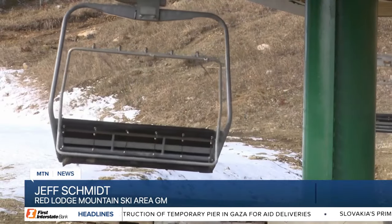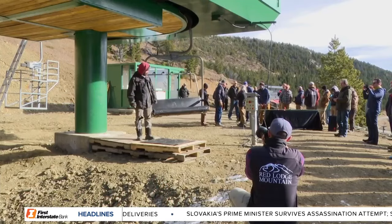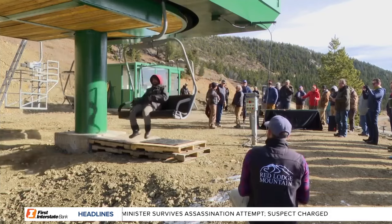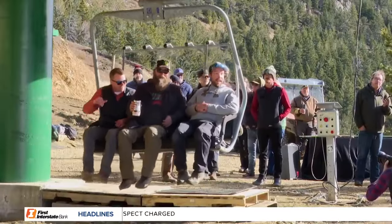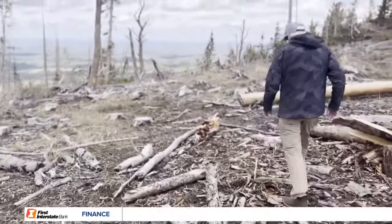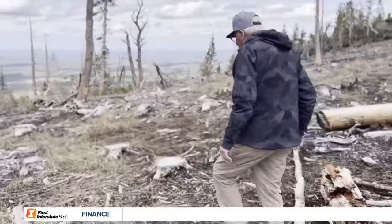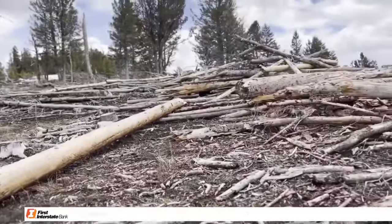If we have no trees, we have no business. Red Lodge is a pretty windy place, and we need windbreaks. We can always build new lifts or buildings, but we can't build a new forest. Our payroll is over $4 million, and our economic impact to the county is pushing $8 million, so we want to keep the forest healthy. Red Lodge Mountain Ski Area and a few private ranches on the backside of the mountain make up the private portion of this tree-thinning wildfire mitigation project, with a total of 600 acres treated since 2022.